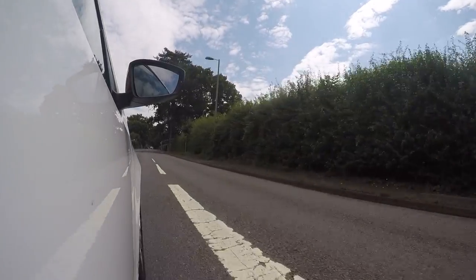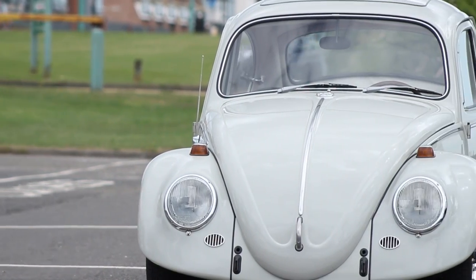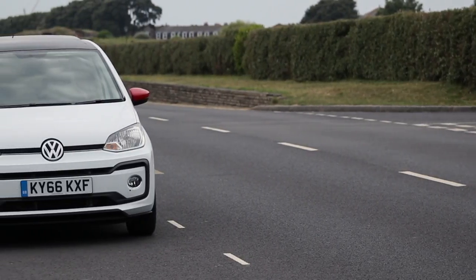Volkswagen has come a very long way in the last 60 years, however their message of delivering the people's car hasn't changed. The original Beetle being that original path for the everyday person — this, the 2017 Up, is exactly that.